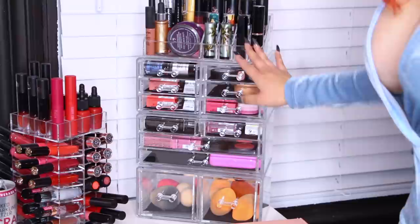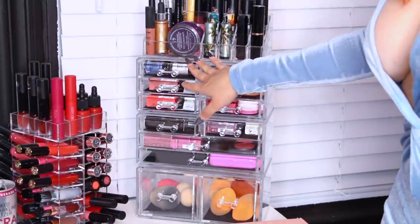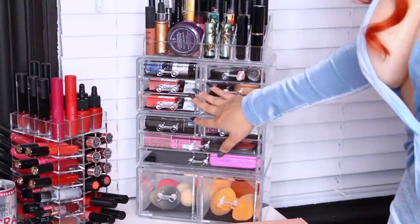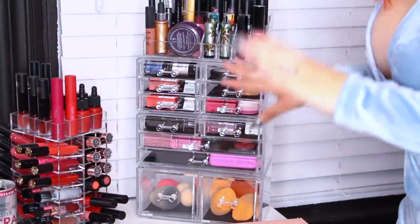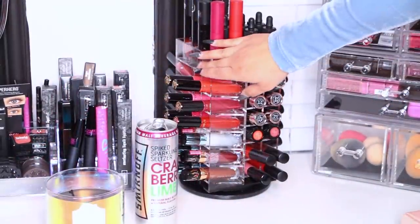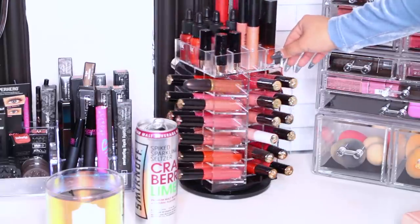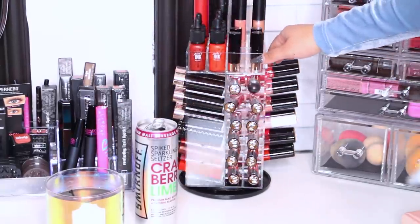This little unit is one that I purchased on Amazon as well — I loved it, it fits a nice amount of things. Moving on to the next one is my lipstick holder — I did get this one on Amazon as well. A lot of these things I got on Amazon.